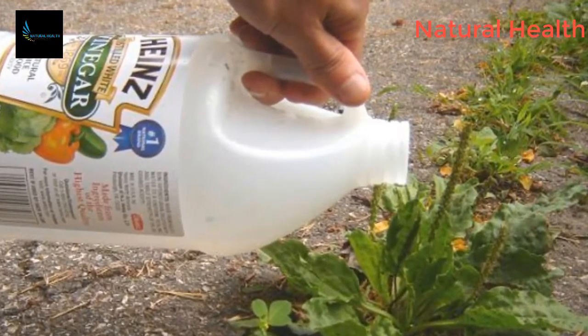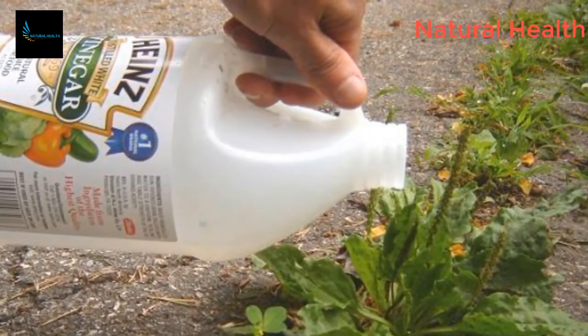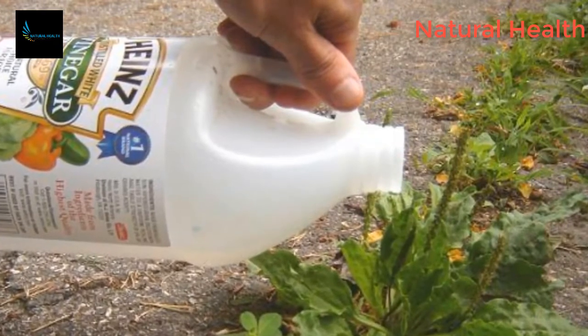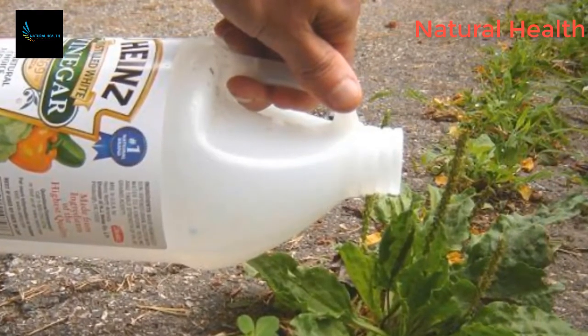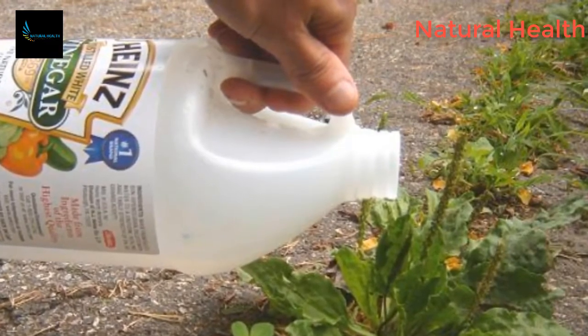White distilled vinegar has numerous uses in the garden. You'll be surprised to learn more about its real power. You can find it in every store, and it's cheap and safe for you and your family. Here are some of the best benefits of white vinegar.